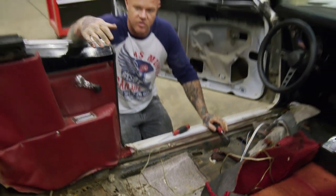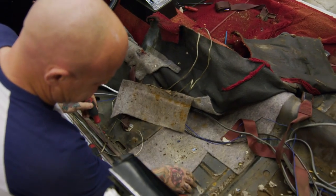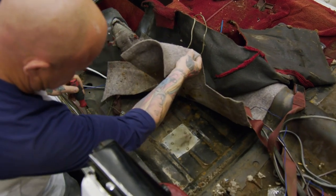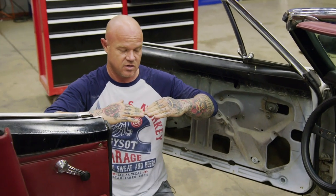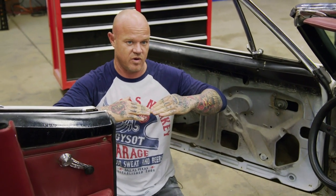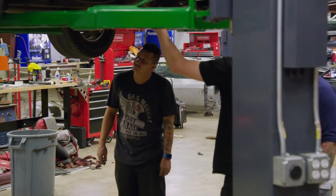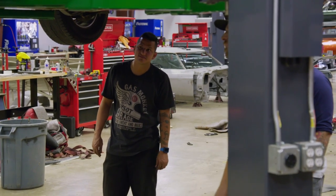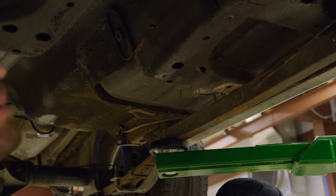Being a convertible, you don't have roof structure, so really all of it relies on your floor. And if they just threw these pans in, and over time that car had sagged, that could be an issue why we're having a problem with our doors fitting. I mean, the whole floor's gone out of it. That's the worst floor I've ever seen in a car.